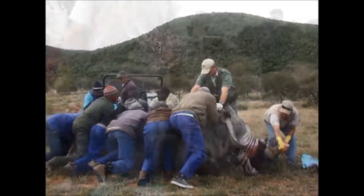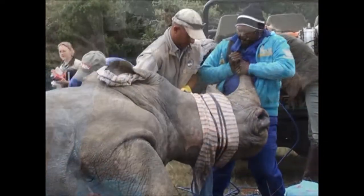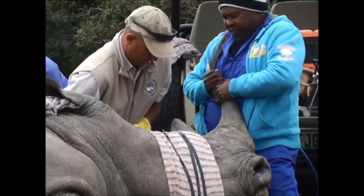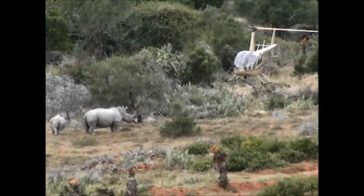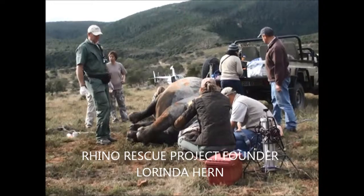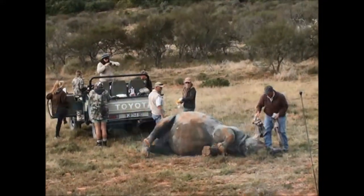When we have to sedate an animal — especially an animal the size of a rhino — there's some risk involved, so we try to offset that risk by doing as much as possible while the animal is on the ground. Not only would we be doing a horn infusion which includes a cocktail of medicinal compounds, but also an indelible dye — the same kind of dye used in the cash and transfer industry to stain banknotes — which visibly identifies the horn as having been tampered with or contaminated, making it inadvisable for humans to consume, and also renders the horn useless for ornamental purposes.